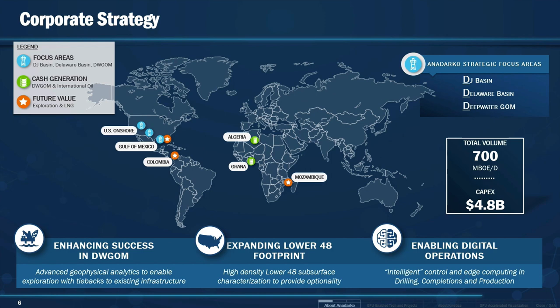Our corporate strategy concentrates in three major areas. One, enhancing our success in the Deepwater Gulf of Mexico — helping our geophysicists achieve interpretation of seismic data faster, more efficiently, and getting to the hydrocarbon reservoirs before our competitors do. Expanding the lower 48 footprint, being able to find those sweet spots, find the hydrocarbons before our competitors do, and giving us optionality so that we can switch from one basin to the next if market conditions change.